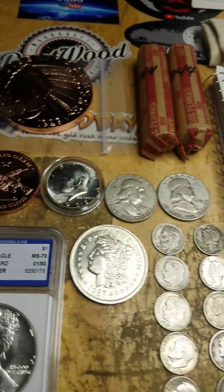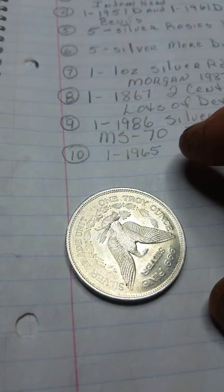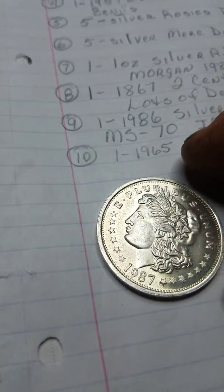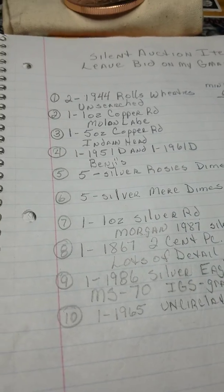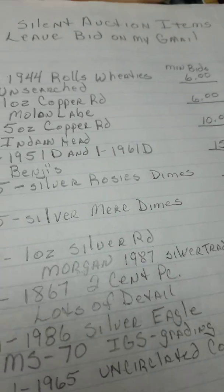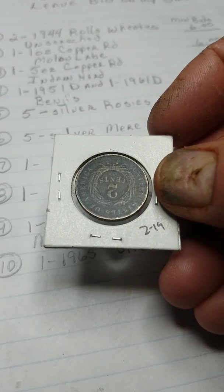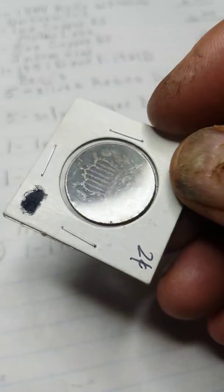Next item, I have a one ounce silver round — that's this Morgan round right here. It's got a 1987 on it. That silver round is going to be a $15 opening bid. The next item is a 1867 two cent piece, and that's this guy right here. This one's in really nice condition compared to the last one I did. I'm looking for an $18 opening bid on that two cent piece.